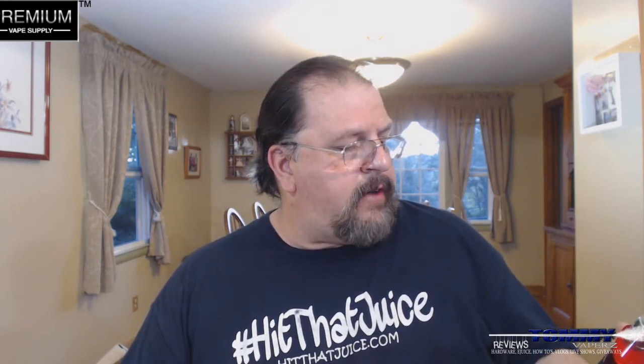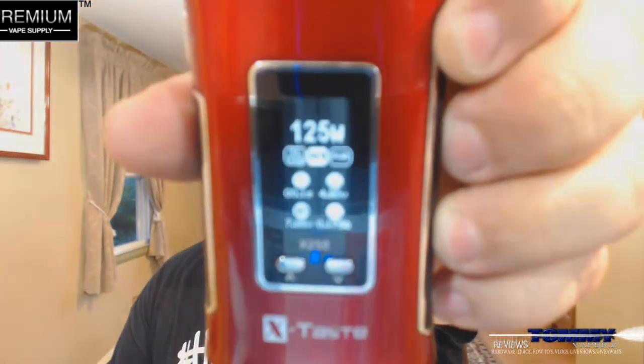We're going to fire this off here on my X Taste 250 with a Recoil, running it at 125 watts and it's a 0.173 on the ohms. The screen's giving me a bit of trouble but that's what it is.